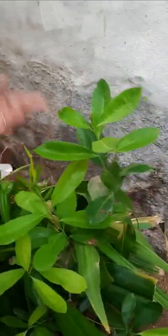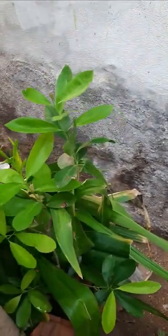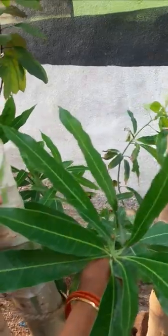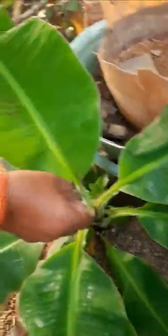This is mango plant, it is one year old. This is also a banana plant, it is only three months old.